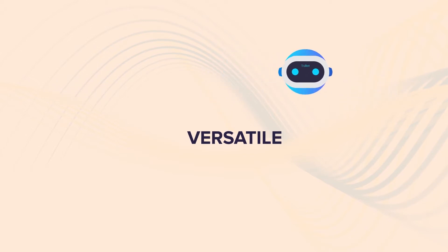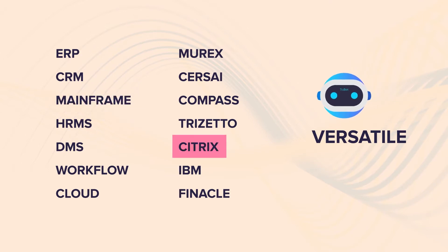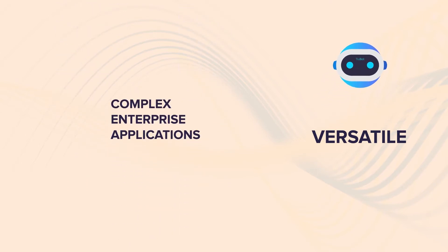It also works seamlessly on modern and legacy systems, including mainframes and Citrix servers, as well as complex enterprise applications.